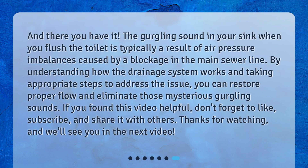And there you have it. The gurgling sound in your sink when you flush the toilet is typically a result of air pressure imbalances caused by a blockage in the main sewer line. By understanding how the drainage system works and taking appropriate steps to address the issue, you can restore proper flow and eliminate those mysterious gurgling sounds. If you found this video helpful, don't forget to like, subscribe, and share it with others. Thanks for watching, and we'll see you in the next video.